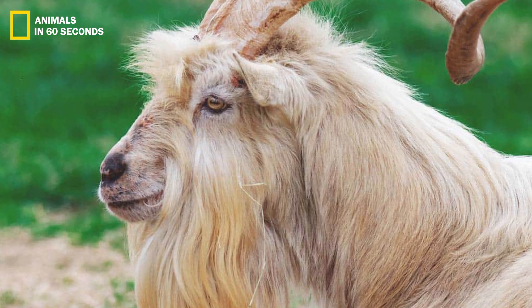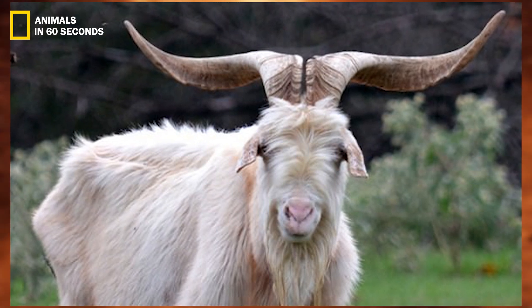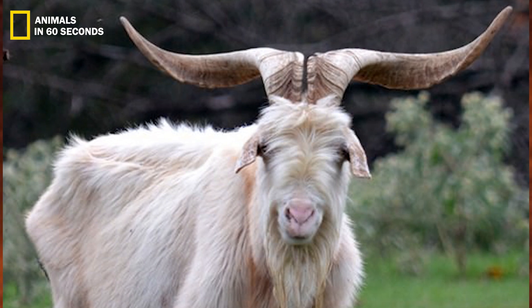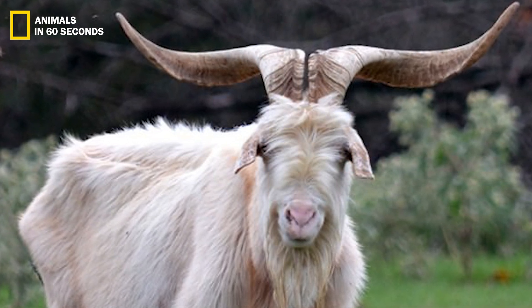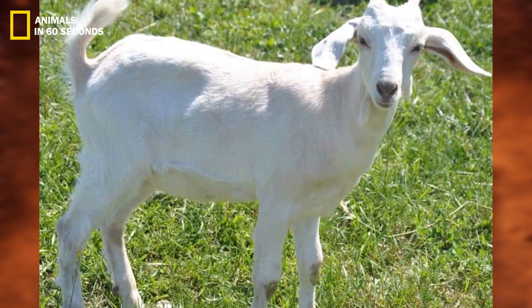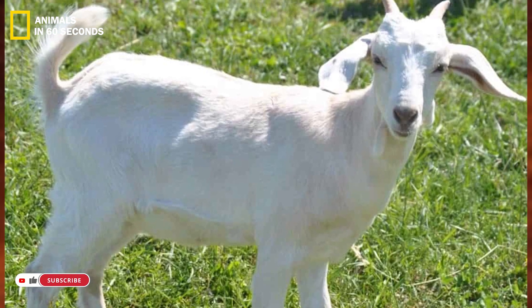This breed is mostly cream or white regardless of gender, however there are some darker varieties that appear black. This species is equipped for any type of weather because of its thick coat — in actuality, their coat self-regulates to accommodate the environment.